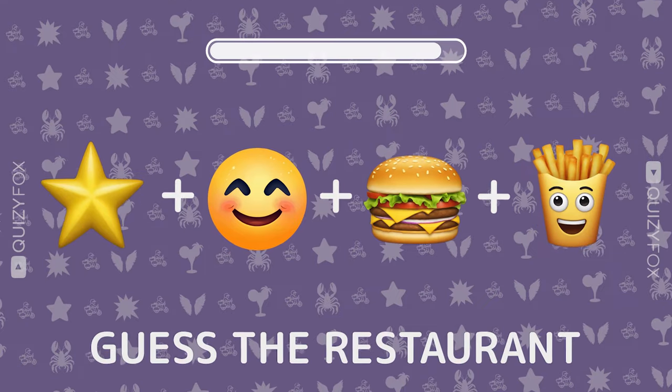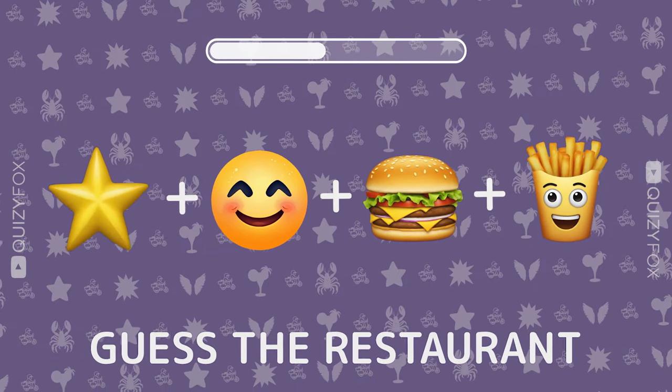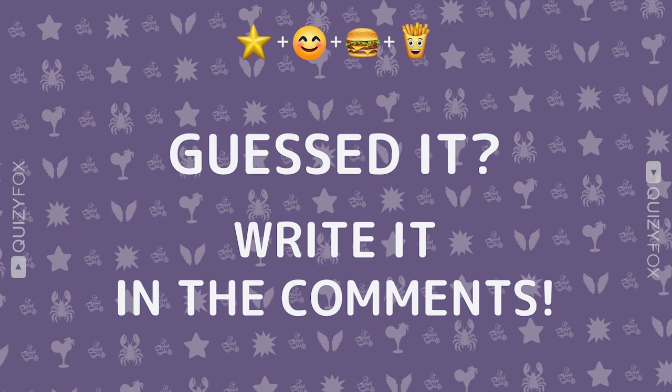Final stretch. Can you name the restaurant from four emojis? What's your guess? Write it down in the comments.